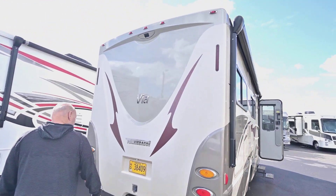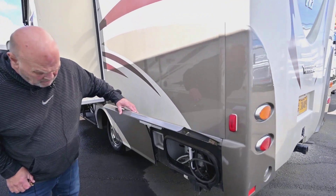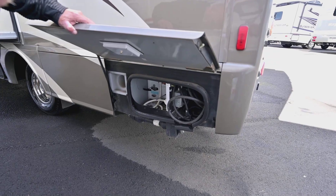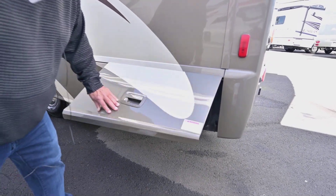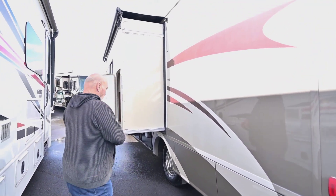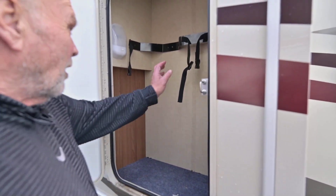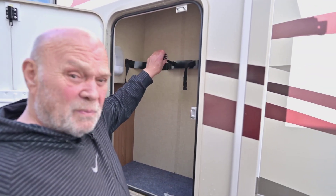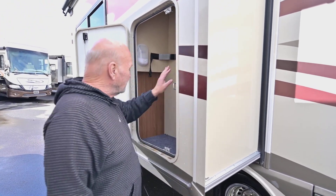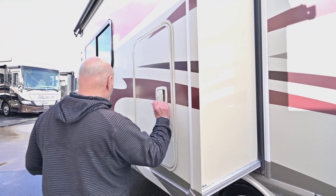I'm going to show you one compartment that even has a special place for golf clubs if you're a golfer. Back here you can tow up to 5,000 pounds. Here's where you plug in — you can leave this compartment closed and run your wire right out the bottom. It's also where you dump on this side. I have a tech go over everything with you. Here you've got a special place for two golf bags, and if you don't want that, it comes out easily and then you just have really tall storage for chairs and other things.